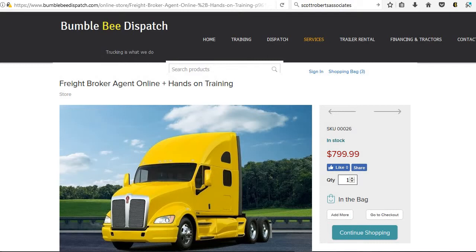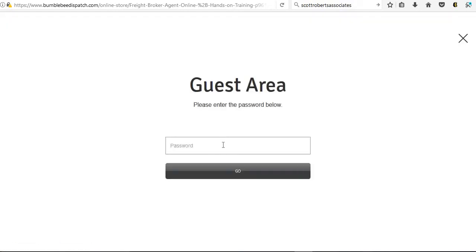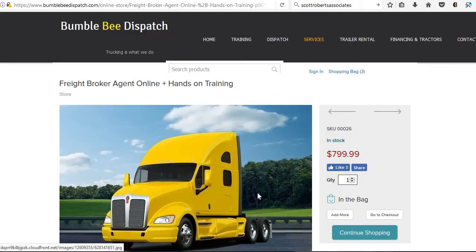Once we receive your enrollment form back, our customer service department is going to email you your login information to do your online training. To do your online training, you will go back to bumblebeedispatch.com, hover over the word Training, go down to where it says Freight Broker Agent Training Login, and this will take you to an area to enter your password.